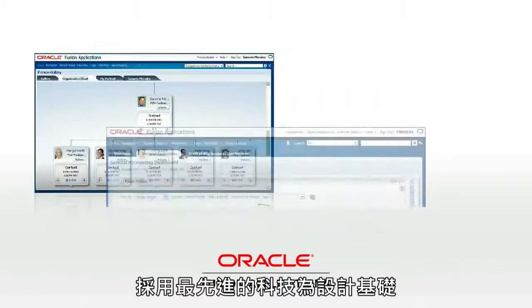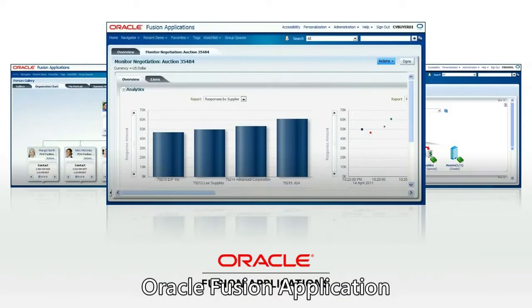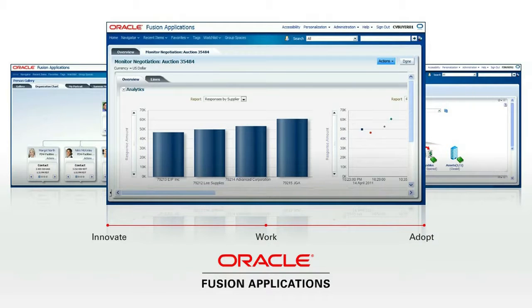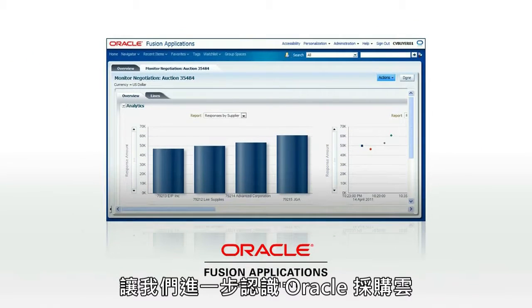Designed from the ground up using the latest technology advances, Oracle Fusion applications set a new standard for the way you innovate, work and adopt technology. Let's take a closer look at Oracle Fusion Procurement.